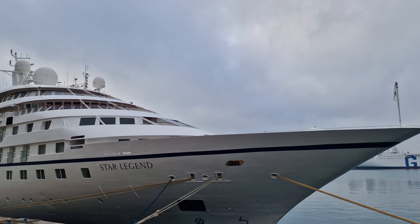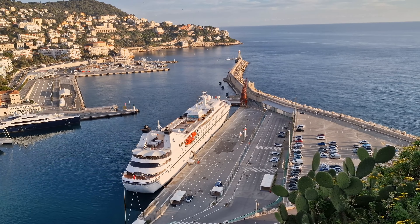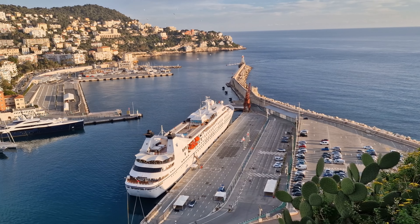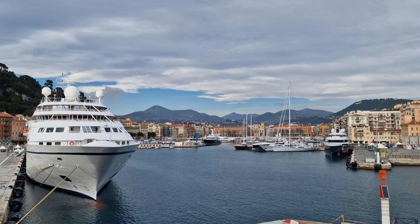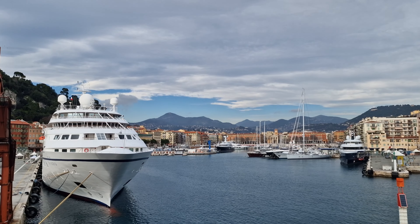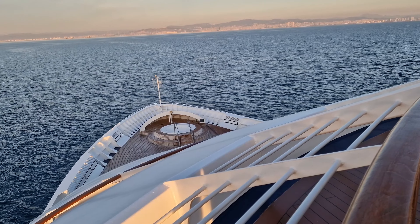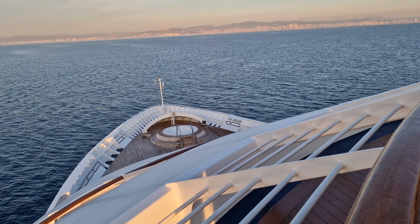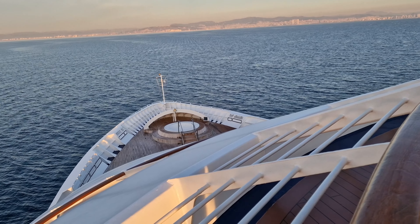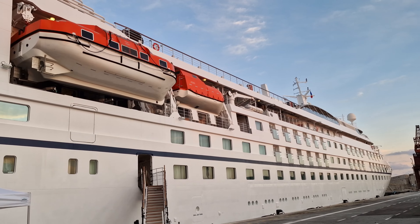At full capacity, she can carry 312 passengers across six passenger decks, along with 204 crew, making Star Legend the smallest ship I have ever sailed on. In fact, Windstar don't call them cruise ships — they're called yachts. Yet, despite her small size, I felt that Windstar really managed to pack a lot of features into such a small ship. So, let's take a look around.